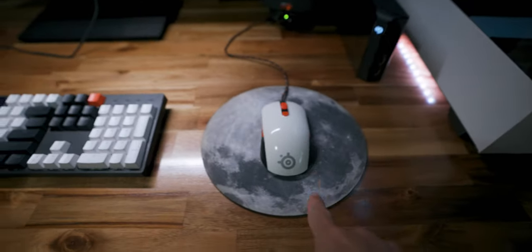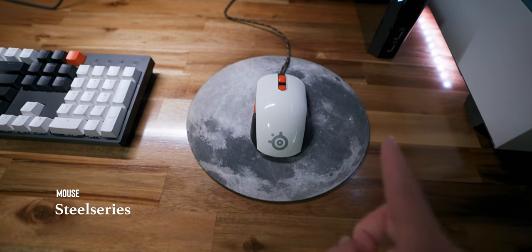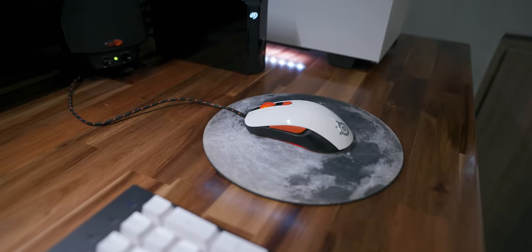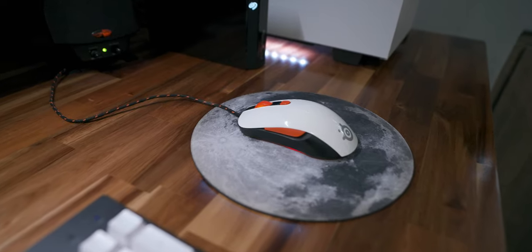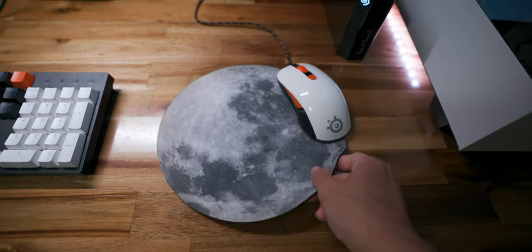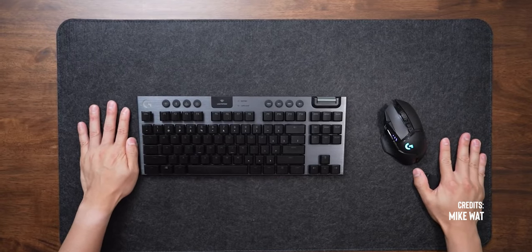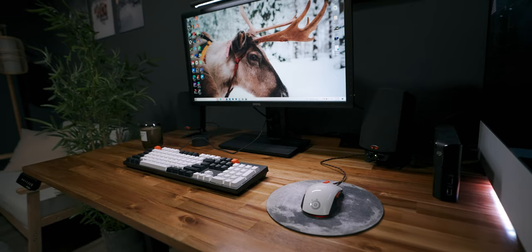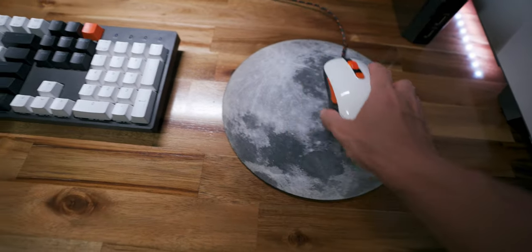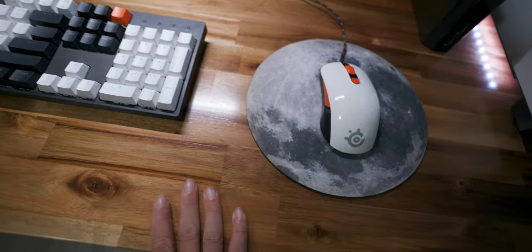Moving on to the mouse — this one is from SteelSeries and I can't really remember the model because I bought it so long ago. It's a wired mouse, and I was too lazy to switch plus I didn't want to deal with charging more equipment, so I just kept using it. It still works great. Below the mouse is a cheap $2 mouse pad from Shopee. I didn't want a desk mat covering a big portion of the table because I really love the wooden details of the Omni Desk, so I went with a smaller mouse pad — which is limiting in range of motion, but I can live with it.